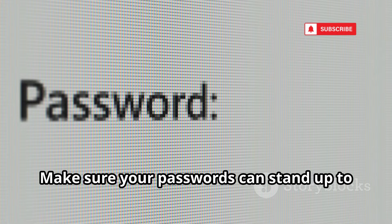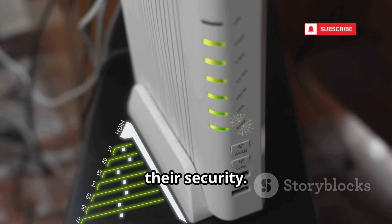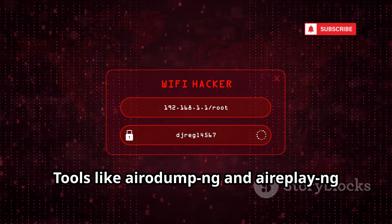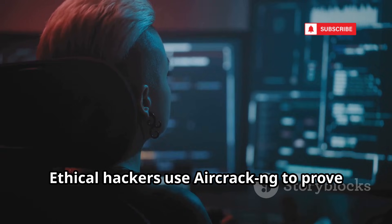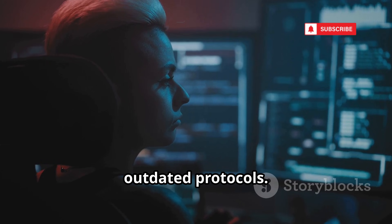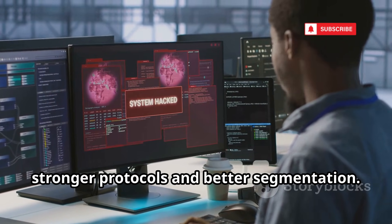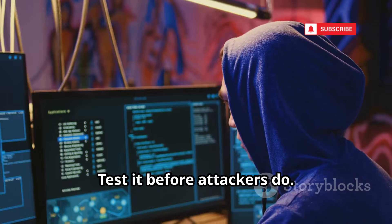Wireless networks are everywhere, and Aircrack-NG is the suite for testing their security. It captures Wi-Fi traffic, cracks passwords, and exposes weak encryption. Tools like Airodump-NG and Aireplay-NG let you capture handshakes and force reconnections for analysis. Ethical hackers use Aircrack-NG to prove vulnerabilities in Wi-Fi setups, especially with weak passwords or outdated protocols. It's not about free internet — it's about closing real security gaps. Aircrack-NG demonstrates risks, pushing organizations to upgrade to stronger protocols and better segmentation. Don't let your Wi-Fi be the weakest link — test it before attackers do.